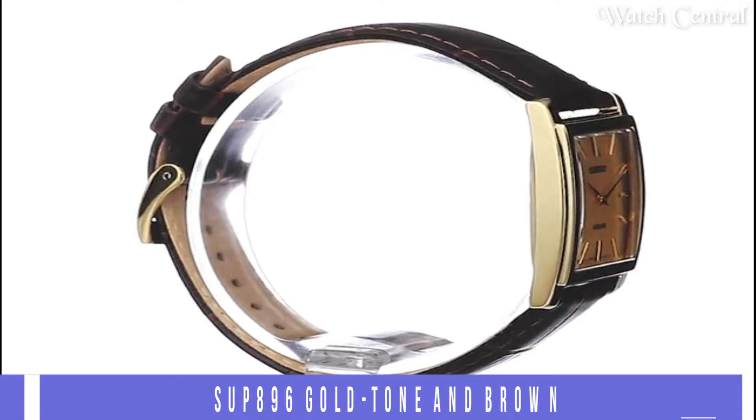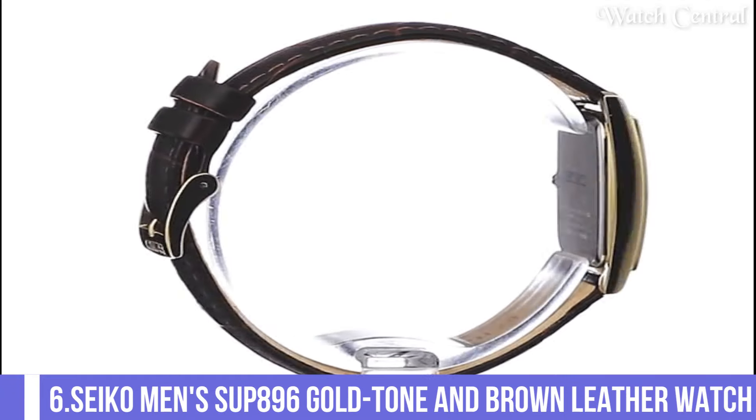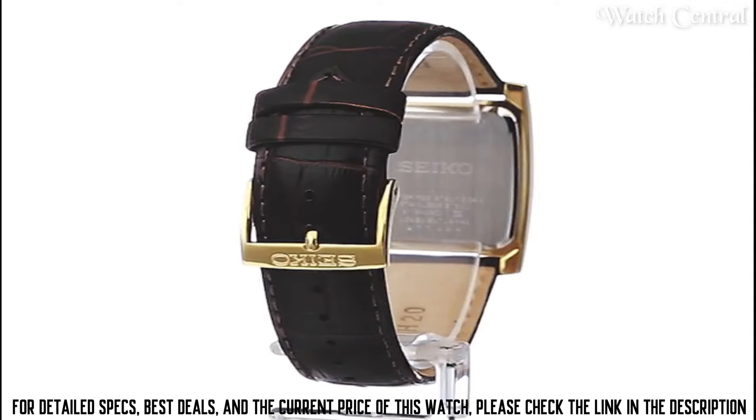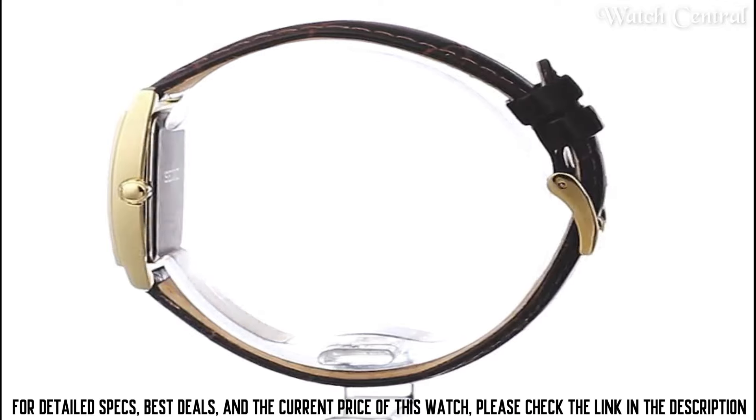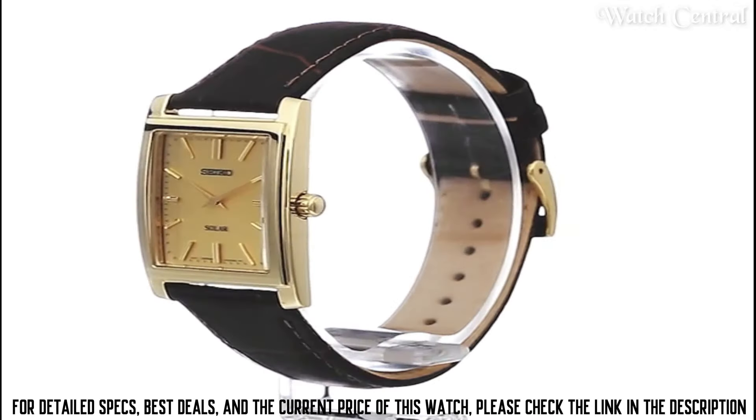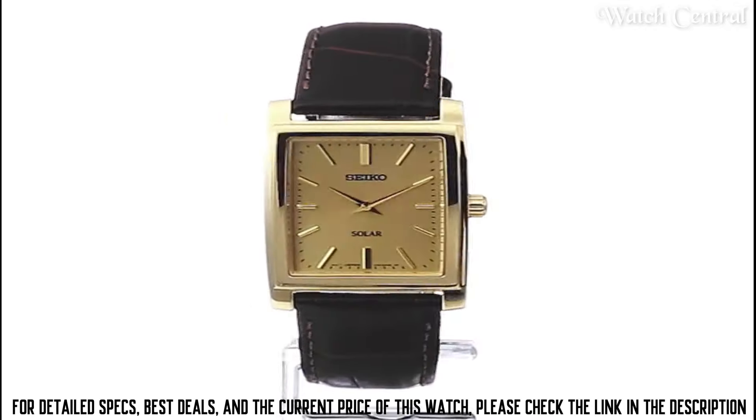Number 6: Seiko Men's SUP896 Gold Tone with Brown Leather Watch. It features a gold-toned stainless steel case and a brown leather band. The watch has a white dial with gold-toned hands and markers, and the date function is displayed at the 3 o'clock position. The watch is powered by Seiko's quartz movement and is water-resistant up to 30 meters. It is a simple, elegant, and classic watch that is suitable for any formal or casual occasion.